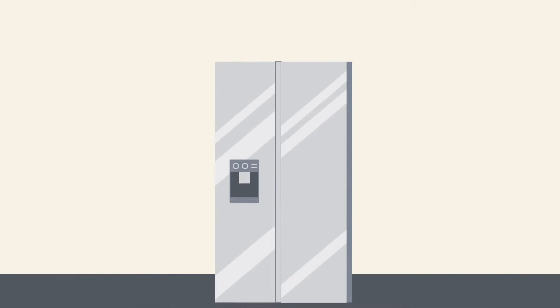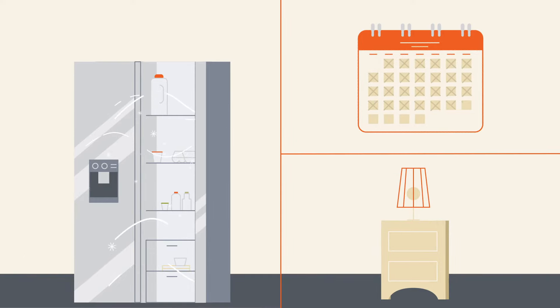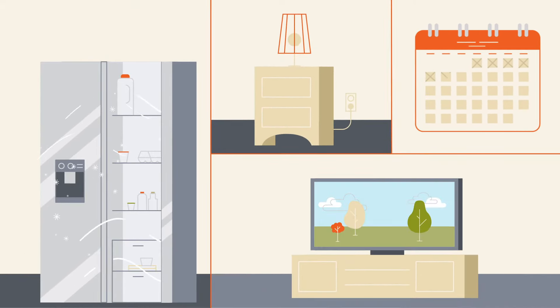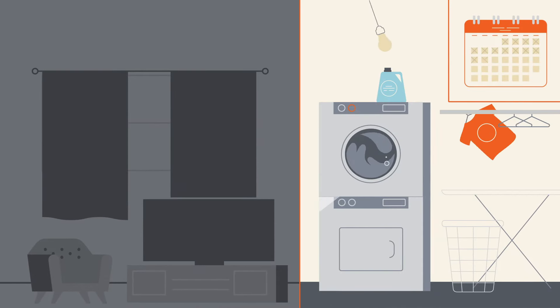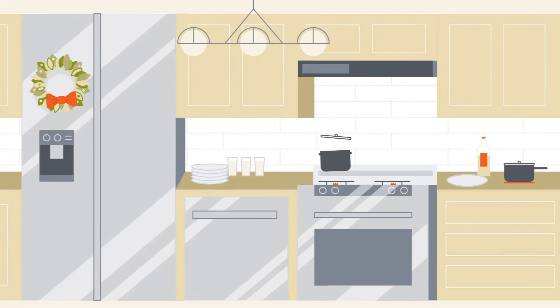A small portion of your bill covers the things you use daily. These daily activities stay mostly consistent month to month and are generally a small, steady part of your energy use. While away or on vacation, energy use goes down. Having more people living in your home or lots of guests on the holidays can increase your usage.